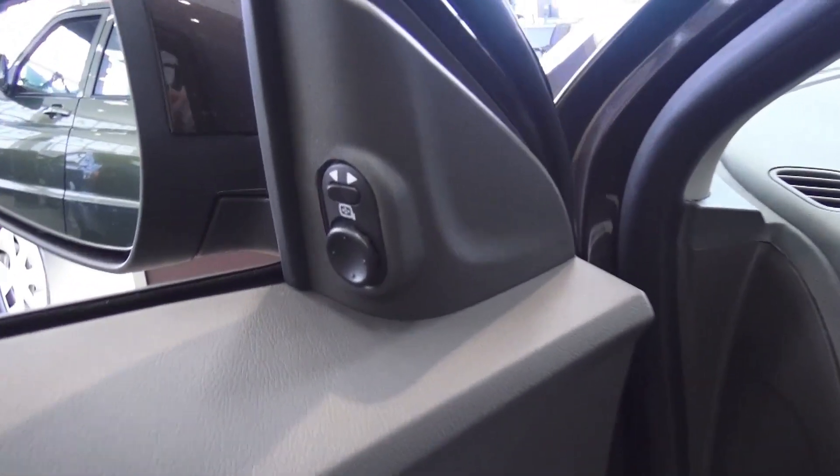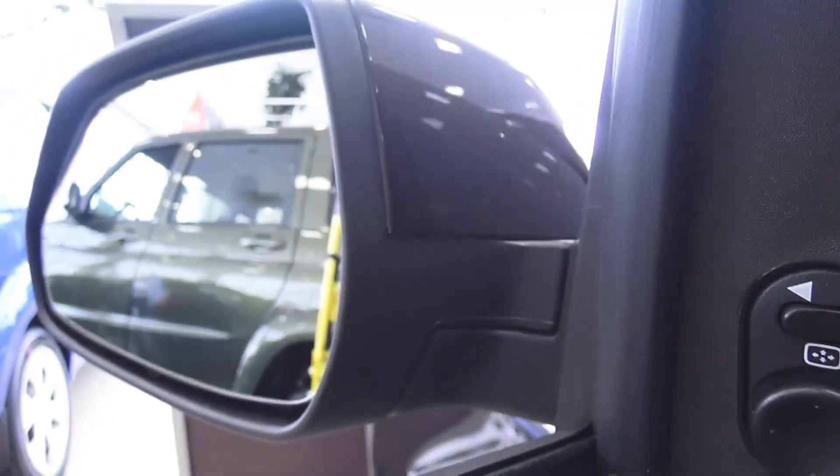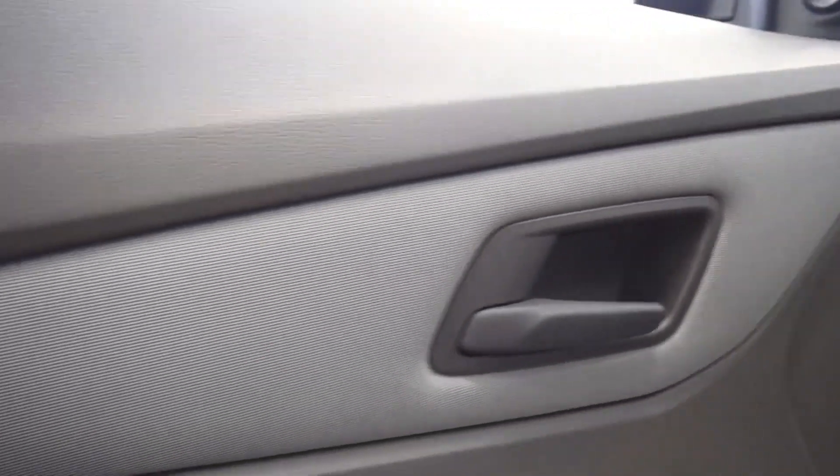Bar mirrors right here. By the way, huge mirrors — they're also heated and manually folding. Added door panels, very nice to inch the details, considering the price and the warranty.